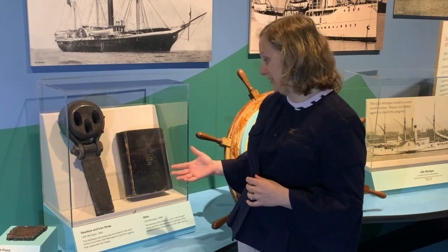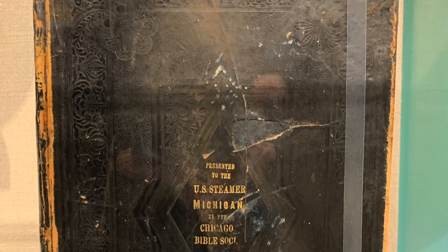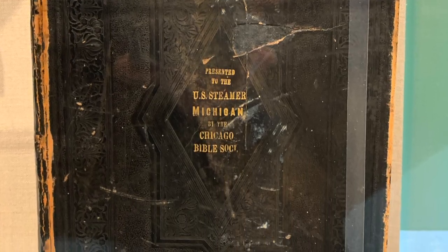In the 1880s the vessel was gifted with this Bible from the Chicago Bible Society and kept on board for use by the sailors there. I'm Carrie Soden, and that's today's Museum Moment.